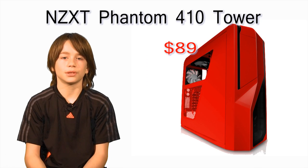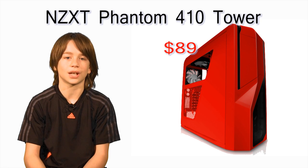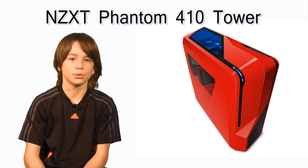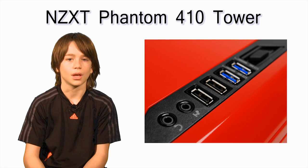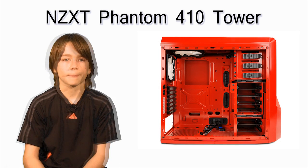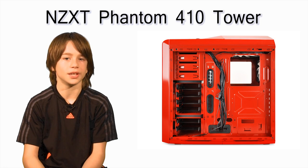My favorite part of my build is the case. I chose the NZXT Phantom 410 tower, costing about $89. It comes with three fans and has room for more, blue LED lights, and a pair of USB 2s and USB 3s. Fan speed is controlled by a switch at the top. It has a removable HDD cage with slots, and I personally like the side panel space, making your wiring look neat and tidy.